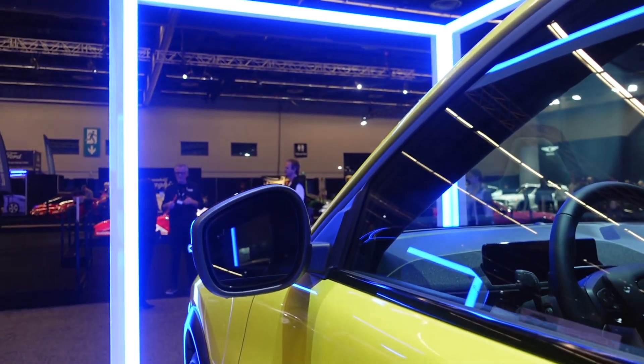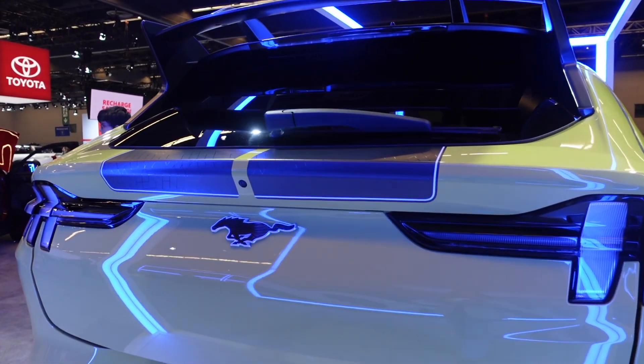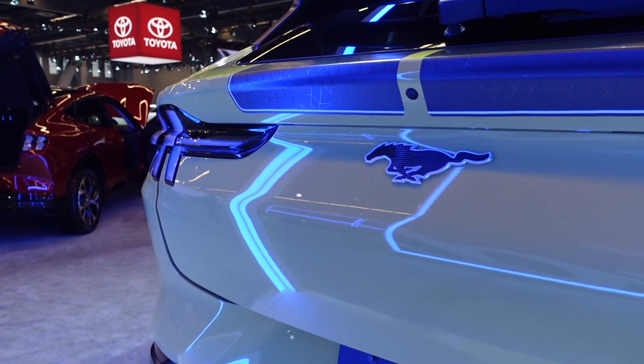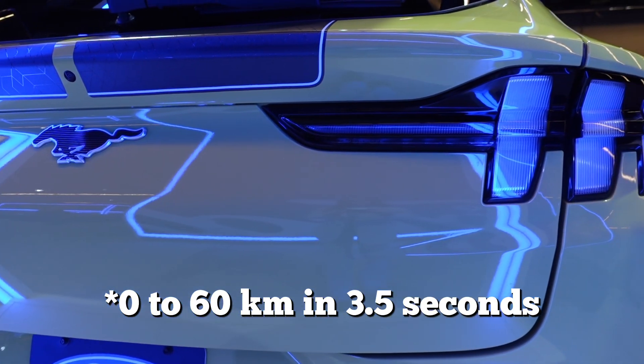For the horsepower, you're looking at 480 horsepower and 650 pound-feet of torque. For the top range, if it's anything like the GT, we'll be able to do 0 to 100 in 3.5 seconds, but that hasn't been officially confirmed yet.